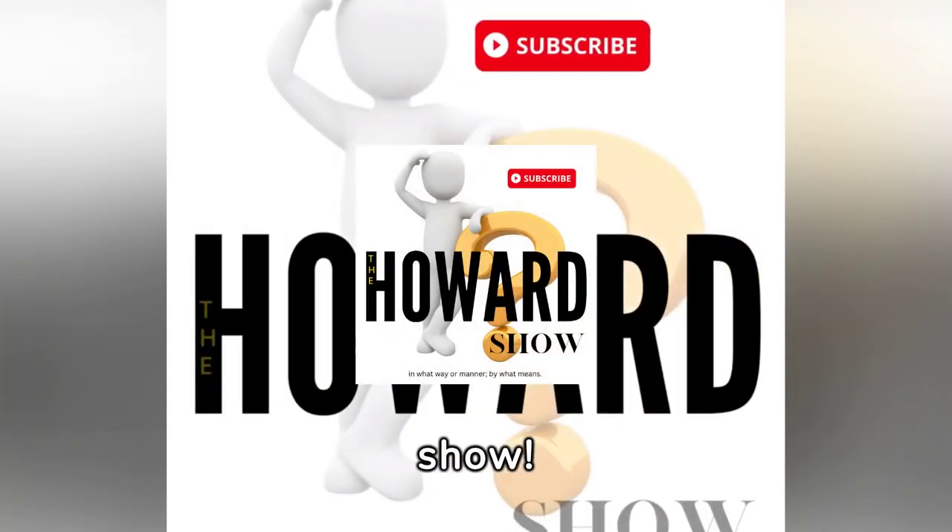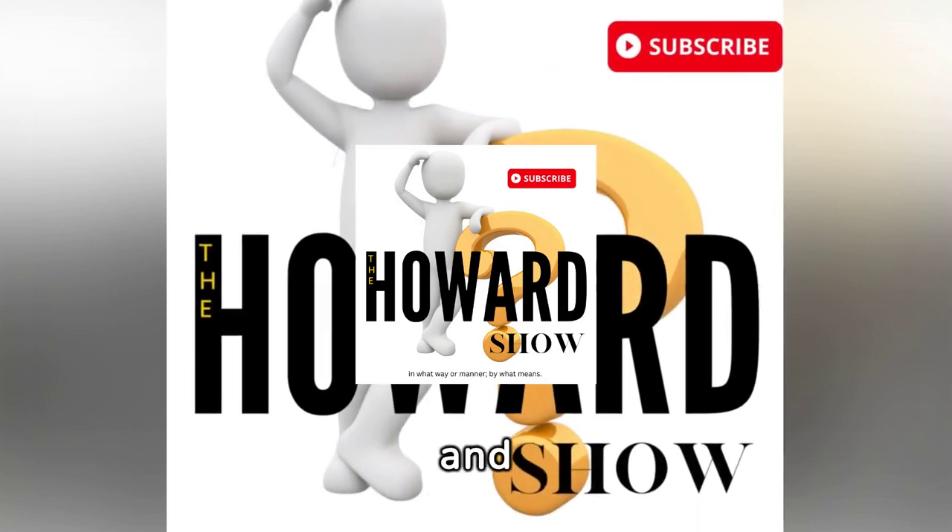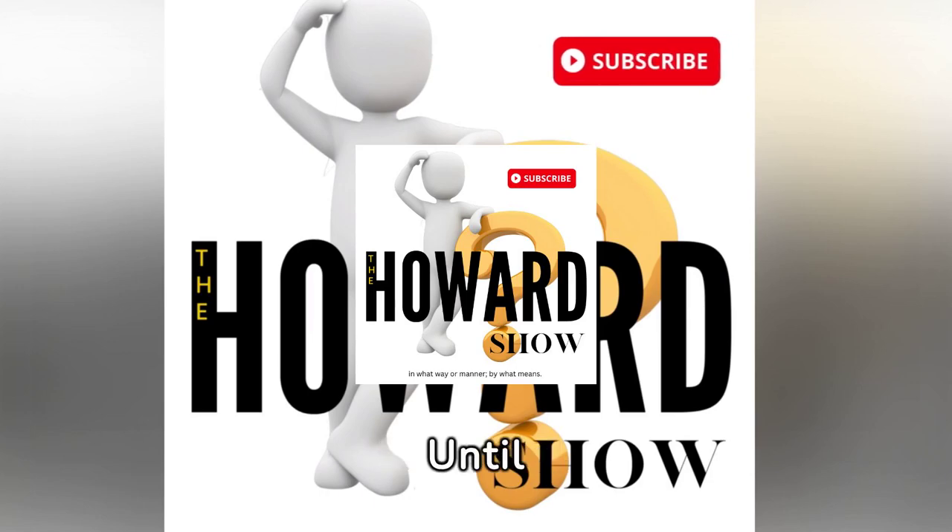That's the end of our show. Thanks for watching, and don't forget to hit the subscribe button and notification icon to stay informed. Until next time — see ya.